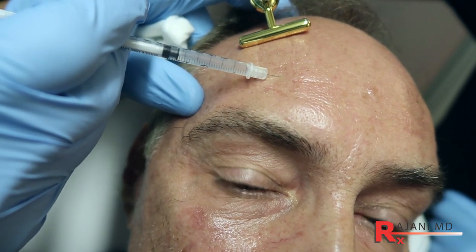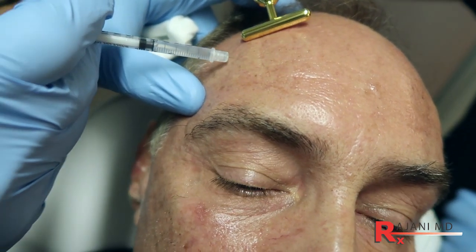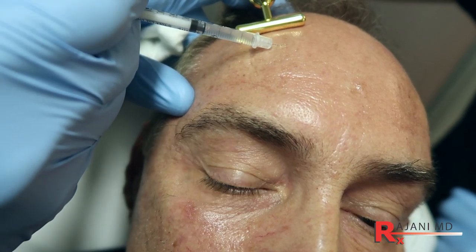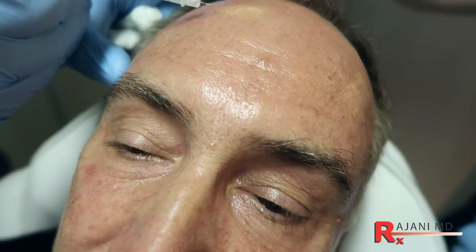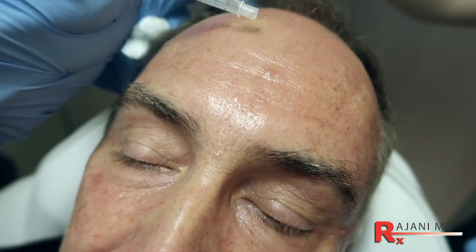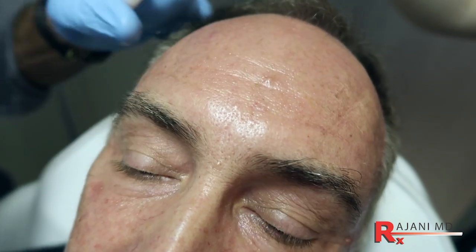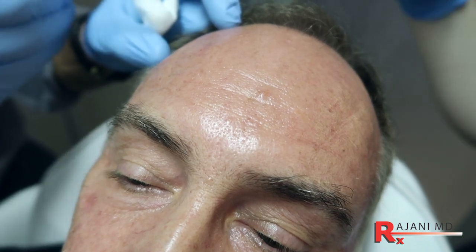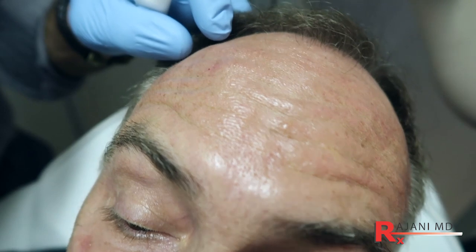Now you can relax. I'm going to treat — we're just micro-dosing a few units along the area where we see the muscle move. Remember, the forehead muscle is a thin muscle and it divides variably: in some people it divides early, in others it comes right to the top. We have to look at the pattern of movement.